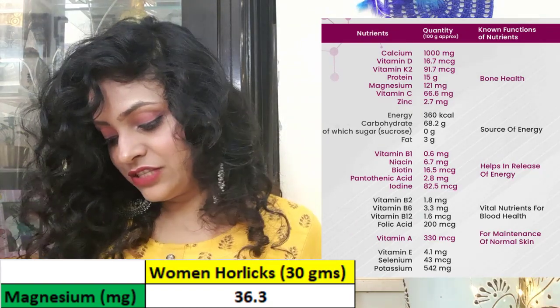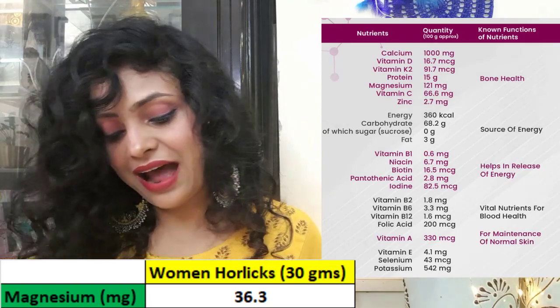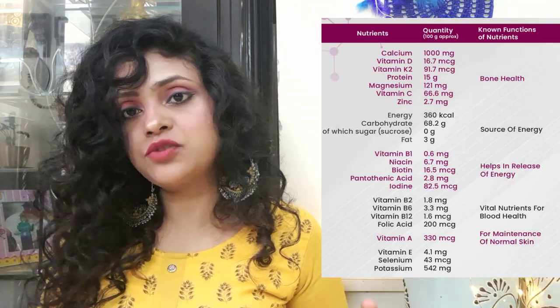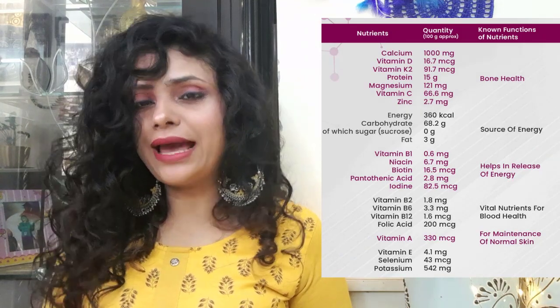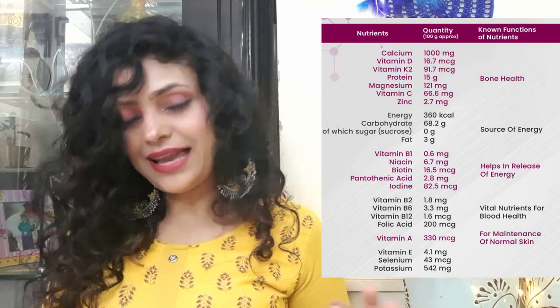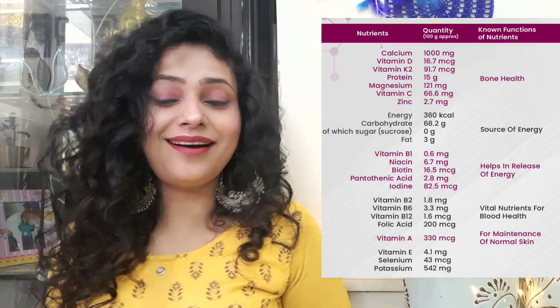After that, there is also vitamin C, zinc, carbs, and fat. If we talk about carbs, there is 20 grams of carbs per scoop. And in terms of calories, there are very decent calories — one scoop gives you 180 calories. So that was about the nutritional value.